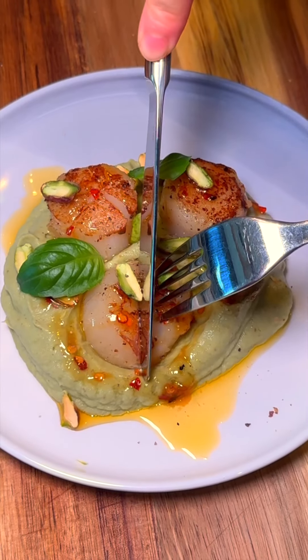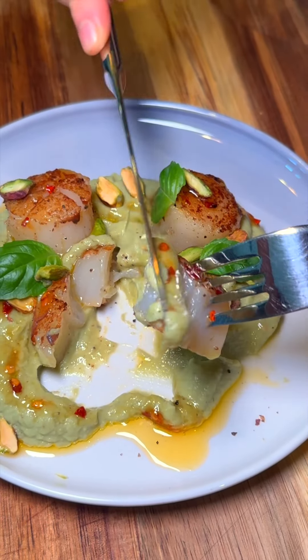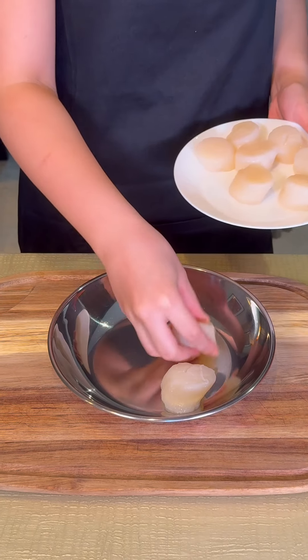Scallop on whipped pistachio cauliflower has become our new obsession, featuring premium Hokkaido scallops now available at Sasha's Fine Foods.